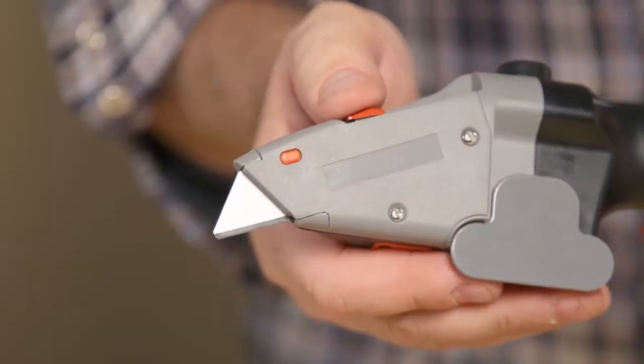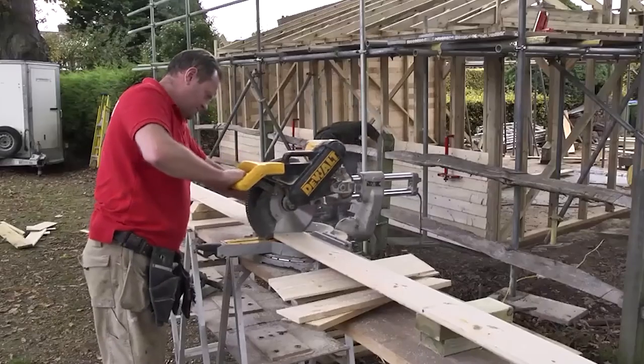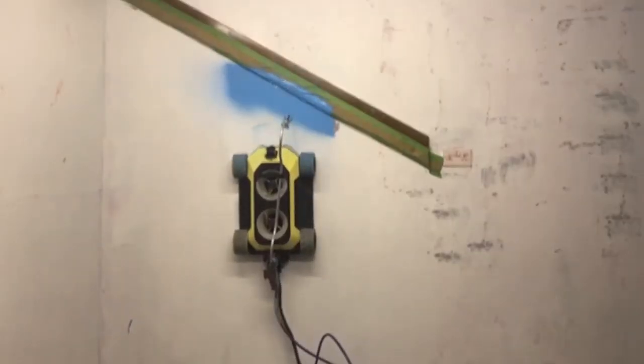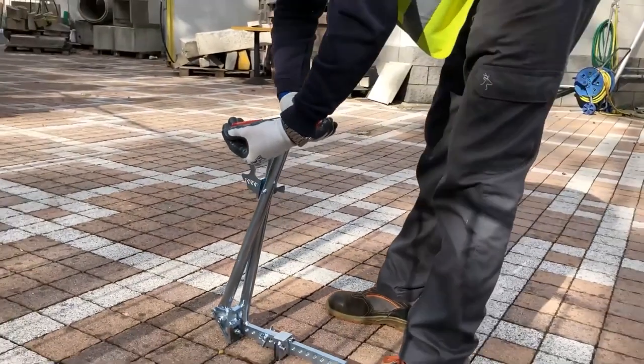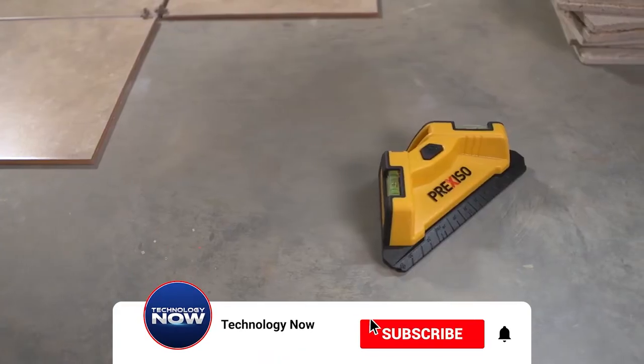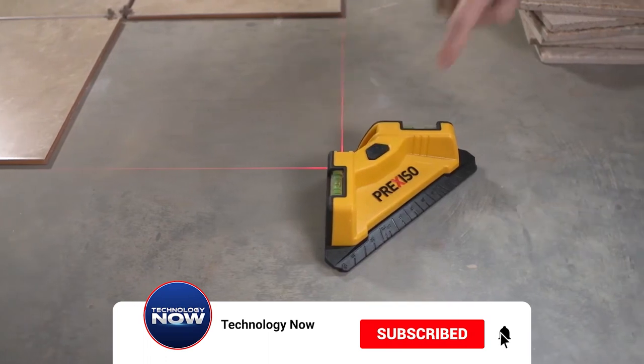The modern construction industry is transforming at an unprecedented rate, and it's all thanks to the introduction of streamlined construction technology and tools. I hope you found this video useful. Make sure to hit the like and subscribe buttons. Thanks for watching.